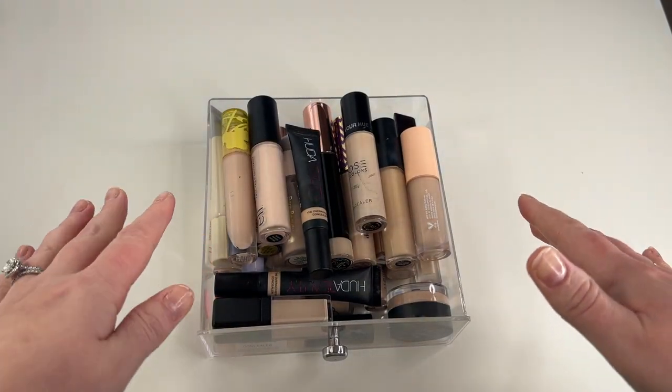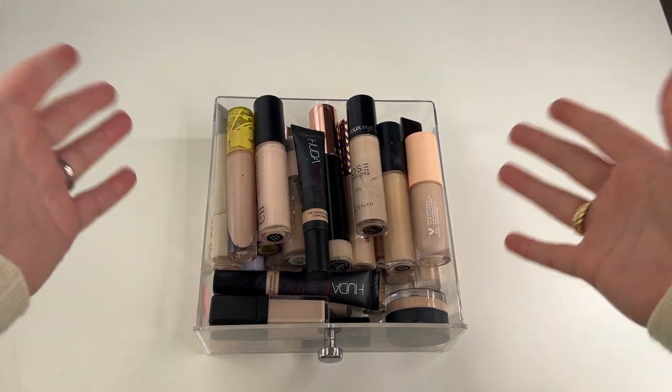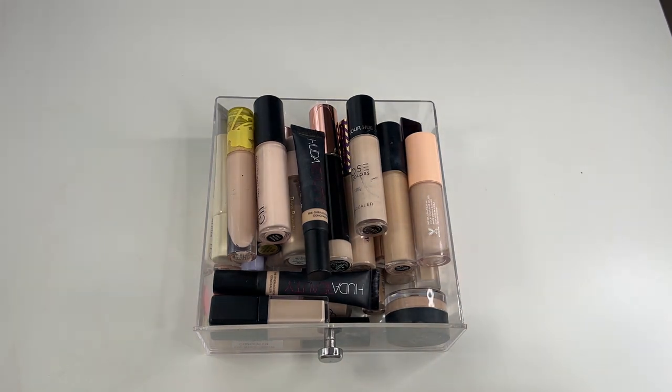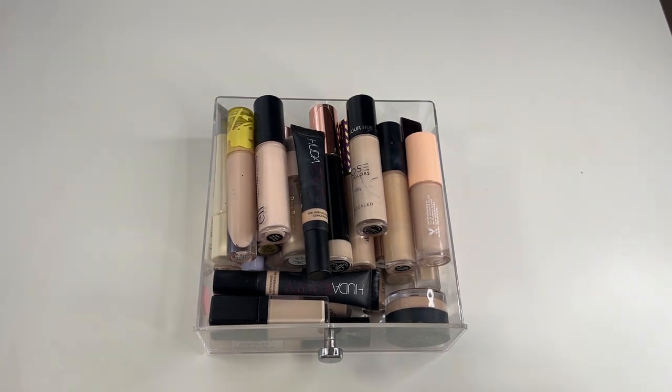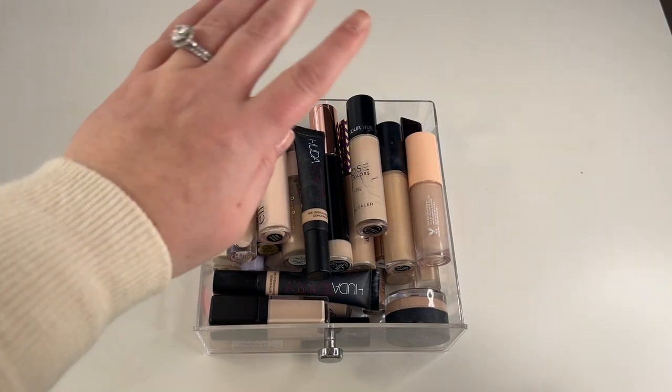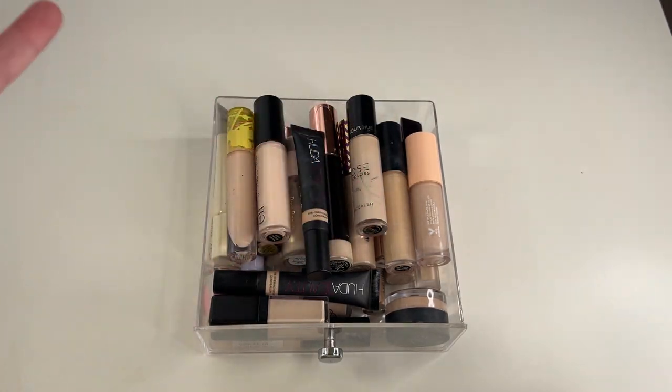So I recently asked on my community tab if you wanted to see my concealer declutter in general, because it's just a little more boring of a topic. You know, like eyeshadow palettes and foundations, blushes, bronzers, highlights — those are all just a little bit more entertaining to watch. And a bunch of you guys voted yes, you do want to see my concealer declutter.